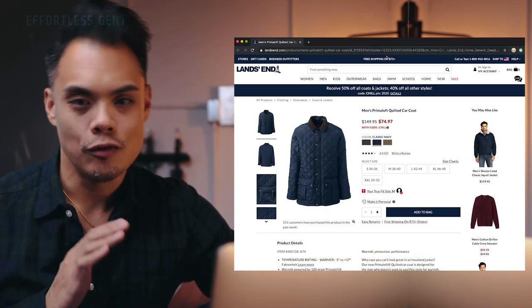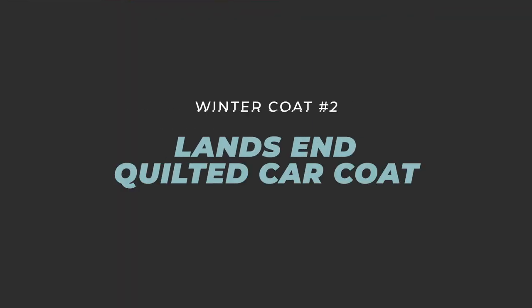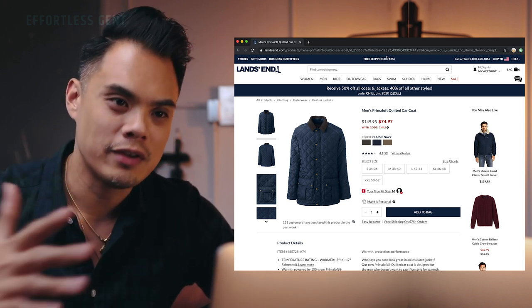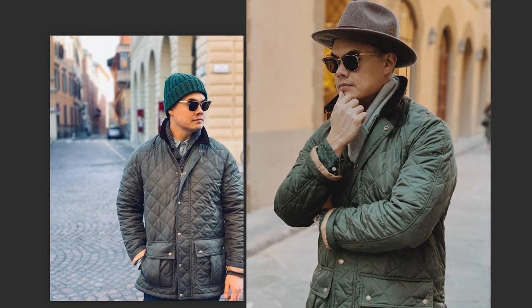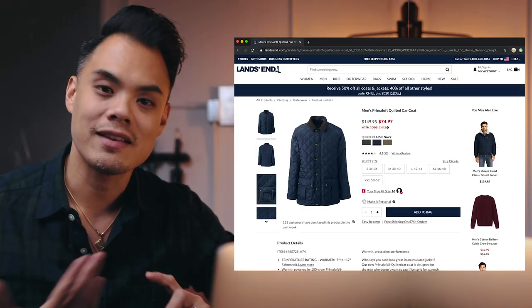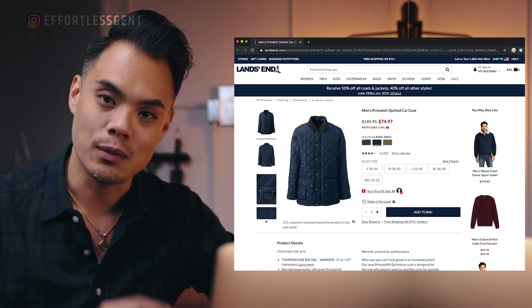Coat number two that I want to suggest for fall and winter — mostly winter — is the quilted car coat. This is one of my all-time favorite coats. I've been using it for the last two winters and it's basically taken me from fall all the way through winter into spring. I took it with me to Italy last year. It keeps me perfectly warm — warm enough — and it's not too heavy nor too bulky, which is why I really love it. If you dress in a smart, sharp, casual sort of way, this is a nice coat to have.